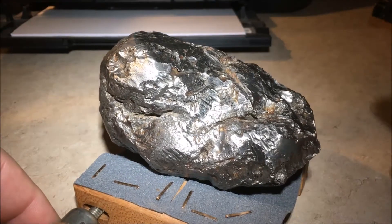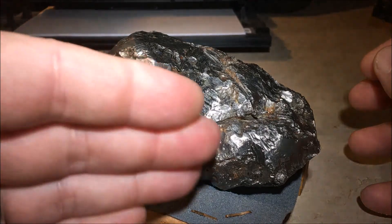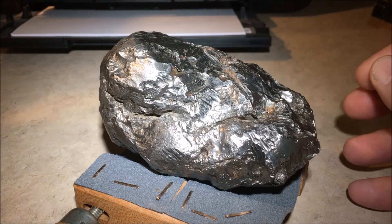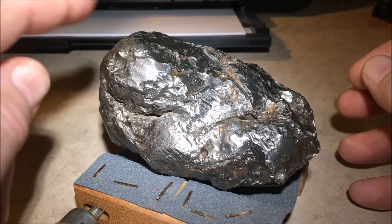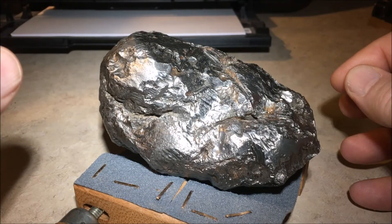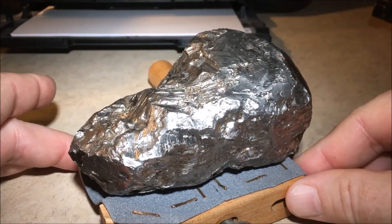Iron meteorites develop rollover lips or rims as material melts from the front end and flows down towards the tail end. Iron meteorites show signs of atmospheric melting, flowing of material, and movement of material along the surface in a melted state.